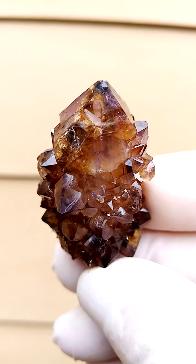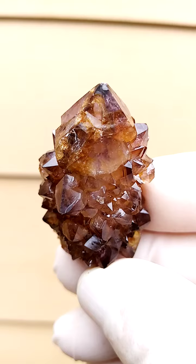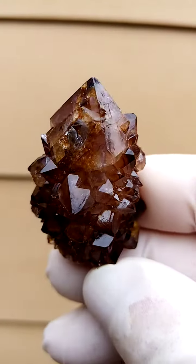I love out of the ordinary. This is the Spirit Quartz from the home of the Spirit Quartz, Boekenhouthoek, South Africa.